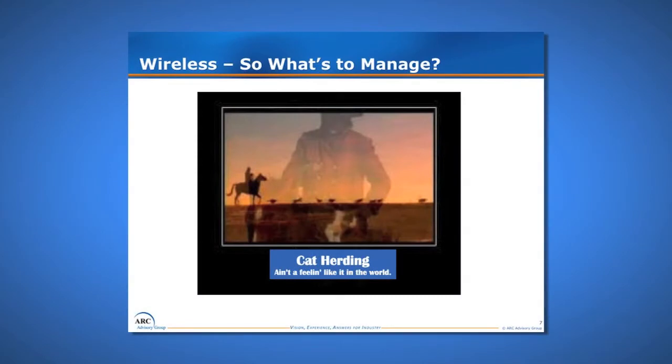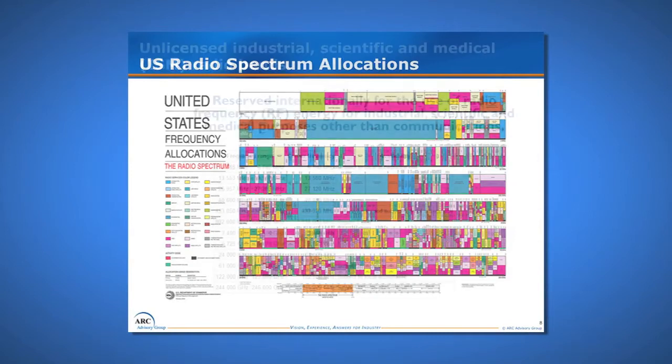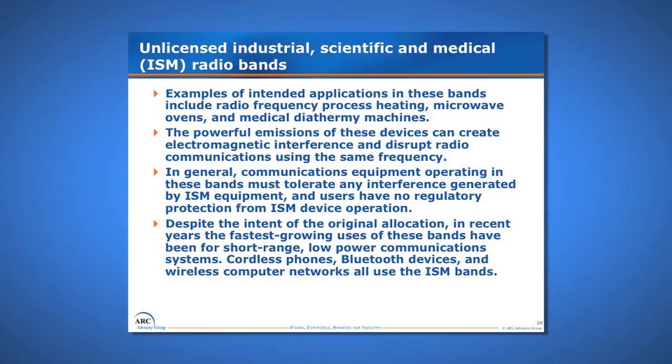So what's to manage with wireless? It's like herding cats, especially in our previous methodology. The wireless spectrum has been allocated by the FCC, but there is a segment of unlicensed ISM radio bands — reserved internationally for industrial, scientific, and medical use — originally intended for radio frequency process heating, microwave ovens, and medical heat treatment machines. The powerful emissions of these devices can create electromagnetic interference, and communications equipment operating in these bands must tolerate a high degree of interference.